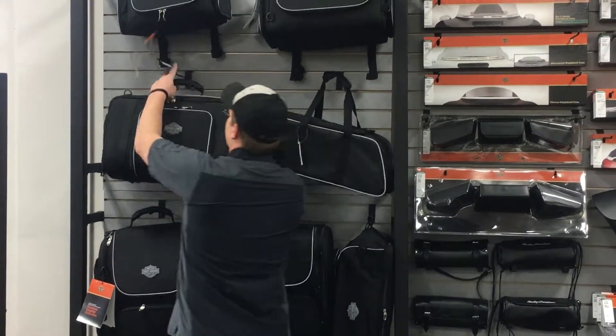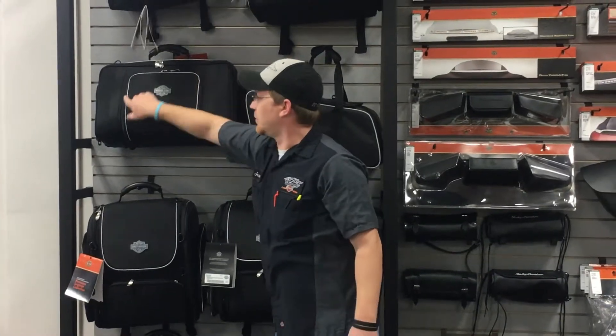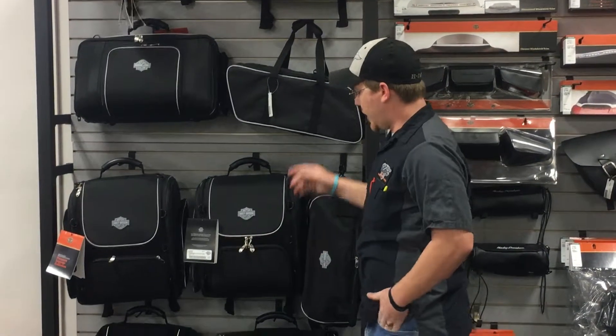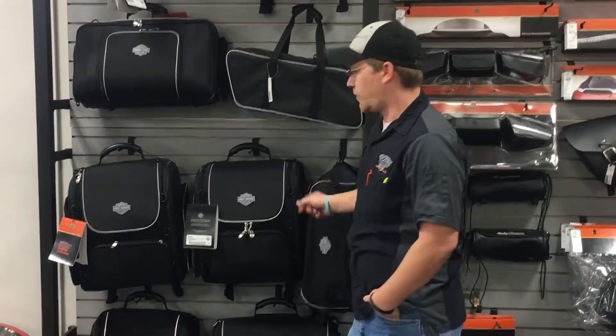Each one of these bags has highlighted tubing so it's reflective — any light hitting it is really bright and reflective. And they all have their own rain cover.